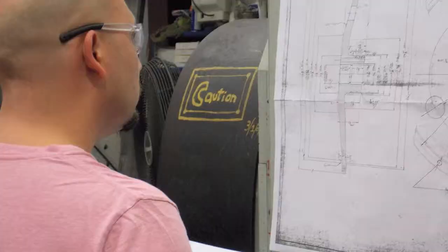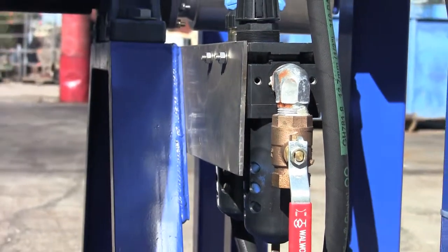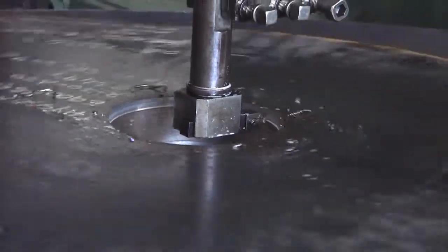Our team of skilled machinists and engineers thrive on making gears, machining custom parts to your precise specifications, and duplicating damaged parts. With our team's combined experience of over 400 years, we can produce just about anything you can imagine.